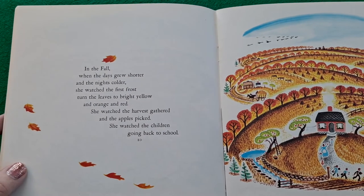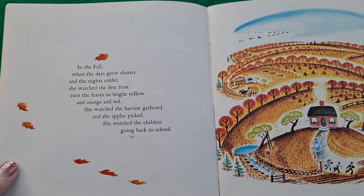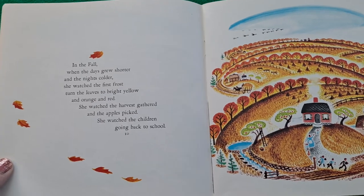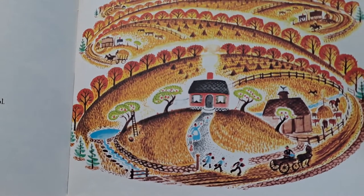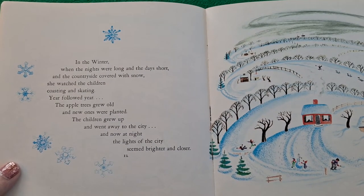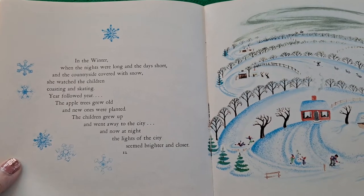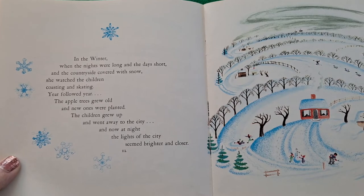In the fall when the days grew shorter and the nights colder, she watched the first frost turn the leaves to bright yellow and orange and red. She watched the harvest gathered and the apples picked. She watched the children going back to school. In the winter when the nights were long and the days short and the countryside covered with snow, she watched the children coasting and skating. Year followed year. The apple trees grew old and new ones were planted. The children grew up and went away to the city. And now at night the lights of the city seemed brighter and closer.